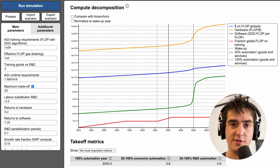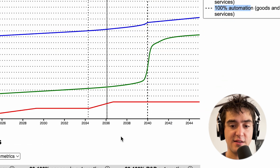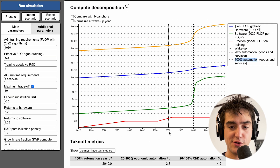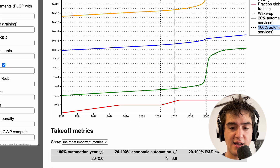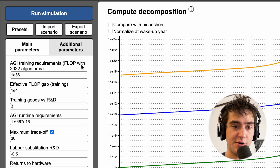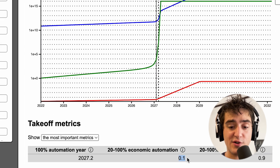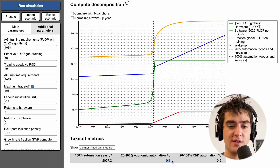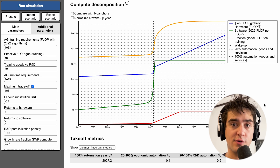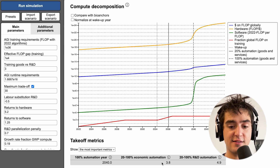So what do we mean by takeoff speed here, and why does it actually matter? By takeoff speed in this report, he's talking about the time it would take to go from 20% automation to 100% automation, meaning from 2036 to 2040. So basically the takeoff speed is exactly 3.8 years, which is not a long time. But if you go into more aggressive scenarios, you see other scenarios where the takeoff speed is only 0.1 years, meaning a month.